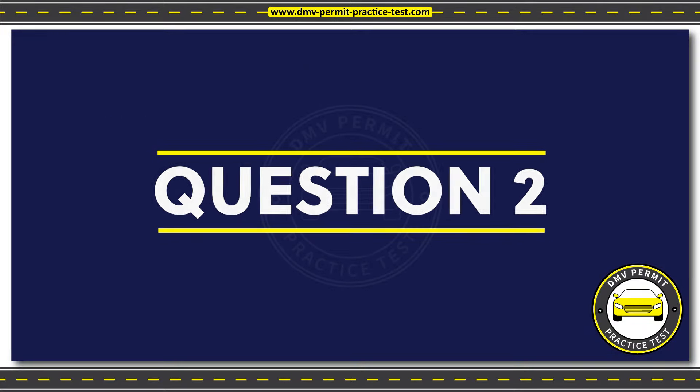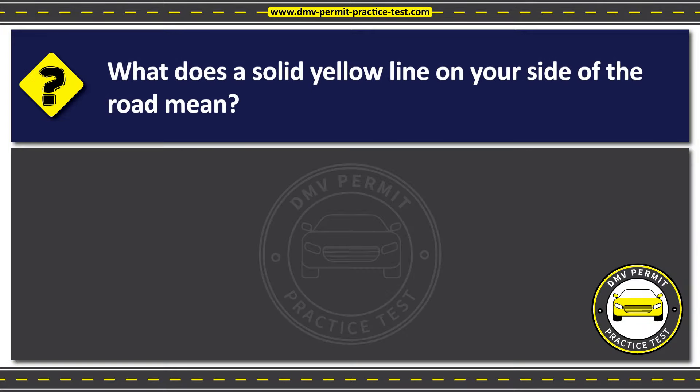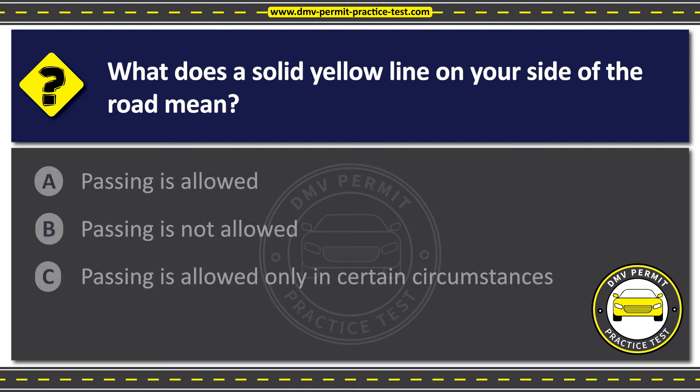Question 2. What does a solid yellow line on your side of the road mean? Option A: Passing is allowed. Option B: Passing is not allowed. Option C: Passing is allowed only in certain circumstances. The correct answer is Option B: Passing is not allowed.